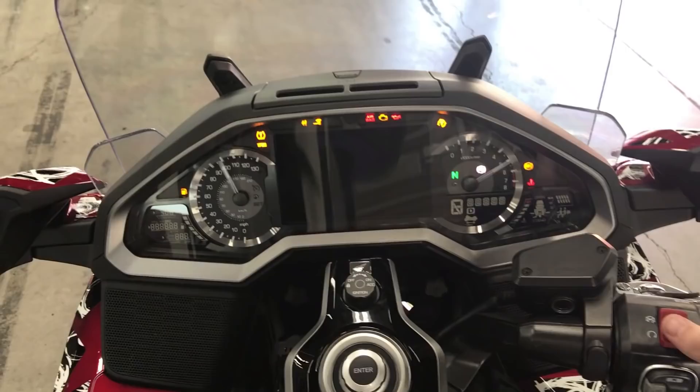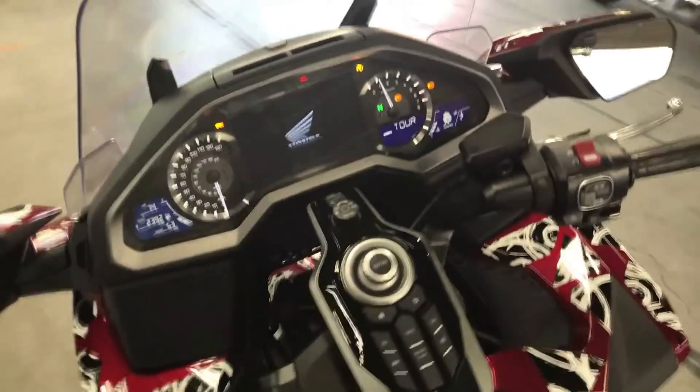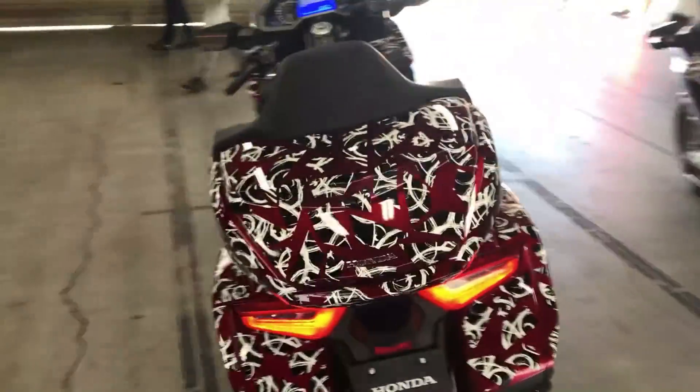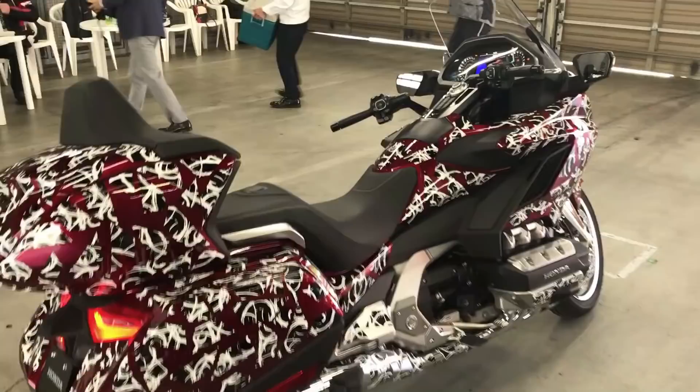Let's see if we can start it up and let you hear it real quick. It has a deep throaty note to the exhaust which is really nice. It's the 1800cc six-cylinder engine, similar to last year's but moved forward a little bit and lightened up.